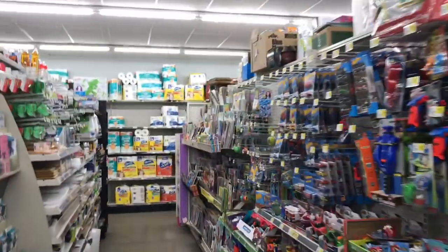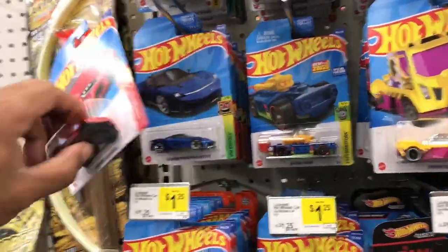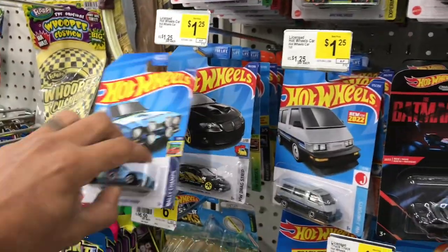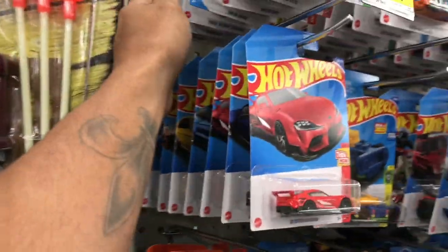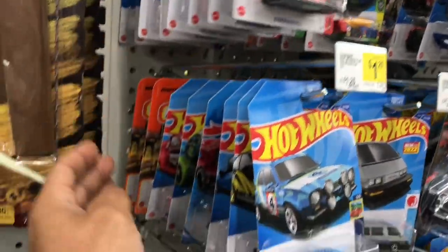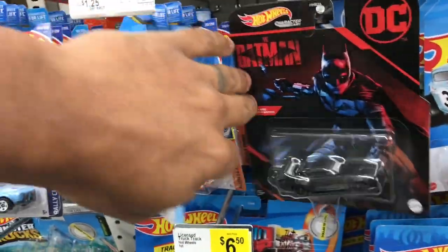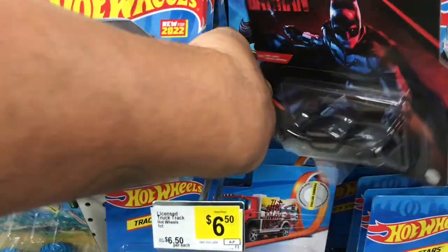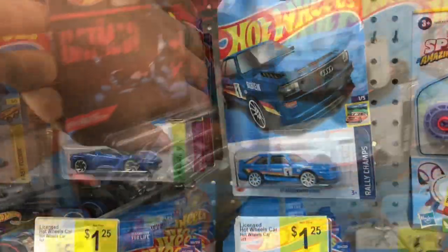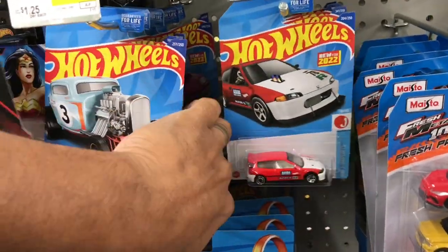All righty y'all, right now we're at another Dollar General. Looks like they dropped some Q-cases over here — yeah, we got some Q-cases. I know we're looking for the Camaro. So let's see if we can pull something from this location. Ain't looking like nothing over here, folks.